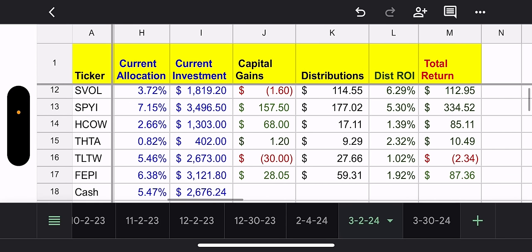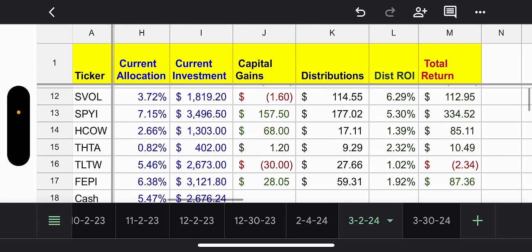SVOL — I'm actually down capital gain wise, though I've been up on these for a while. They're only 3.72% of my portfolio, so there's room for me to buy more. I'm a big fan of this fund — it's very simple: short the VIX, make money, done. Total distributions $114, total return on SVOL $112. Really good.